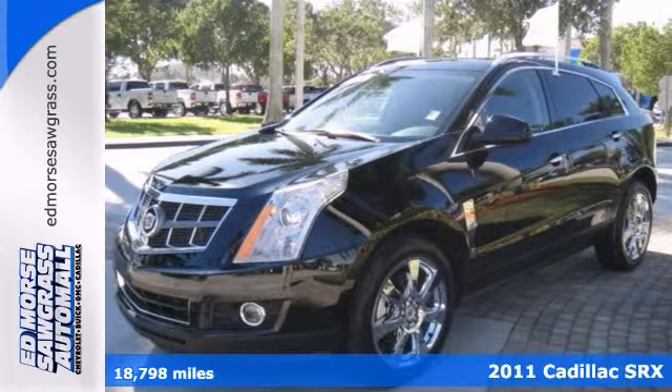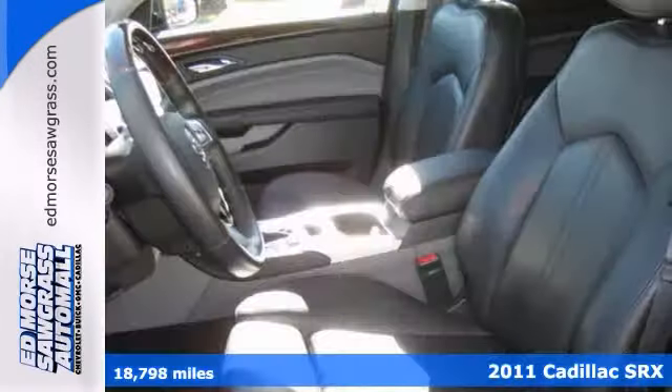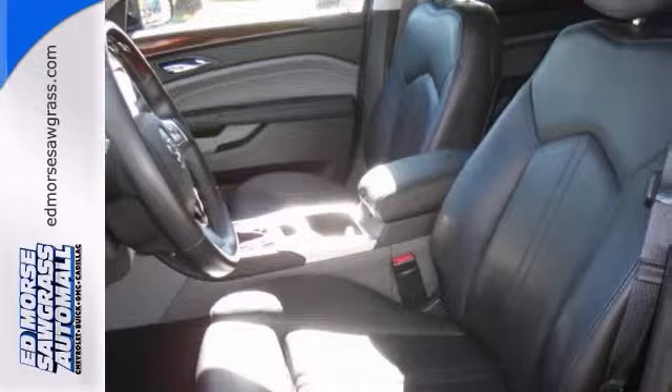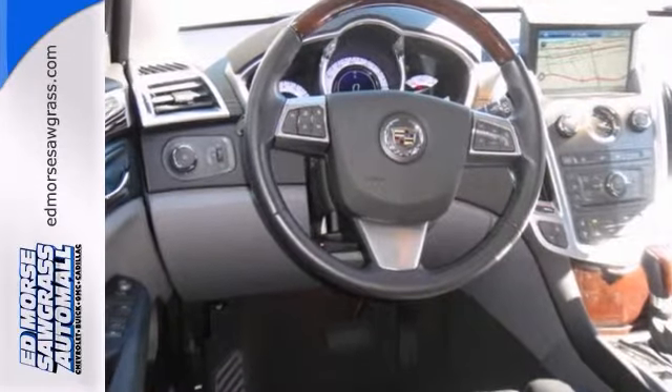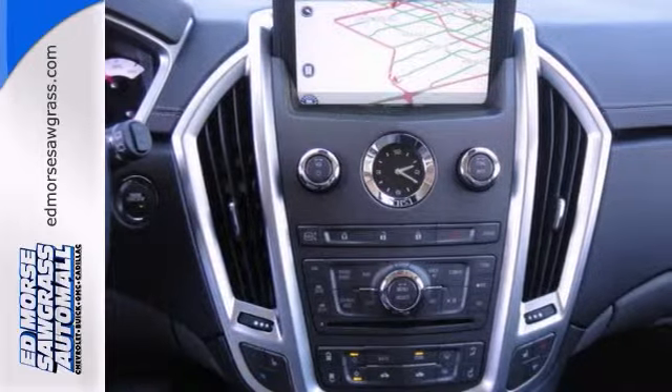Here's a 2011 Cadillac SRX Performance Collection — it might just be the one you've been waiting for. It's Cadillac certified, including a 172-point inspection, vehicle systems check, and much more, so you can keep your car running smoothly.